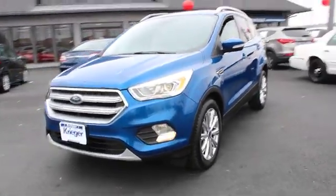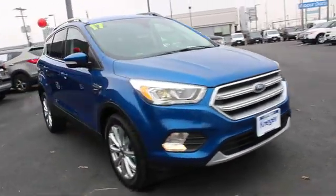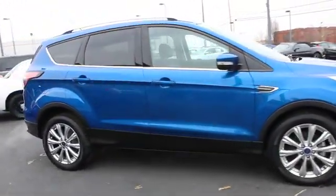The 2017 Ford Escape. Gas engines flex, tow, sip and go with Ford Escape. This vehicle has less than 15,000 miles.